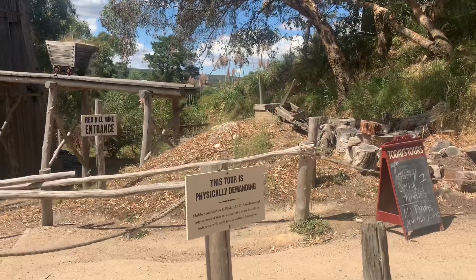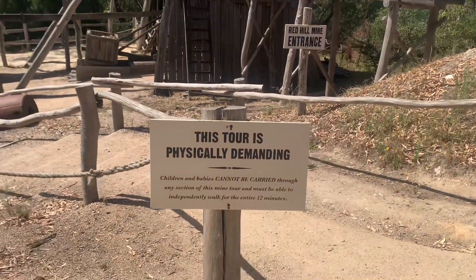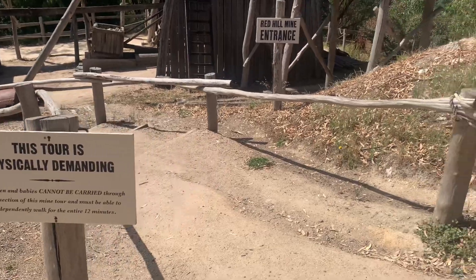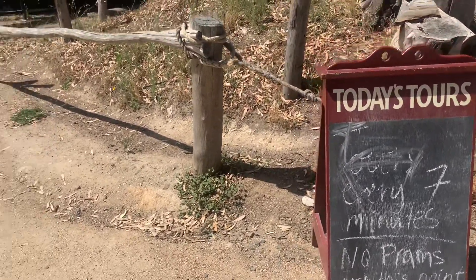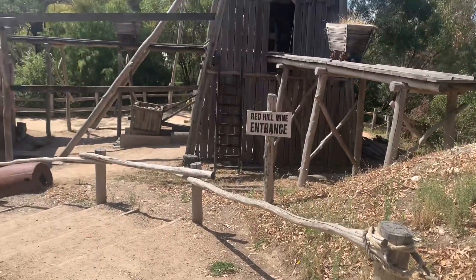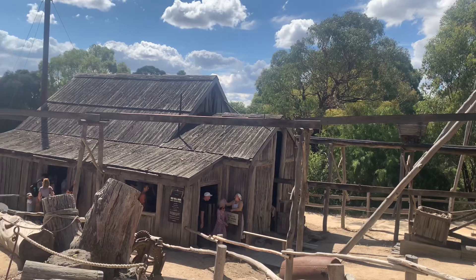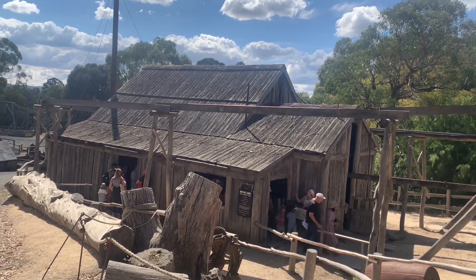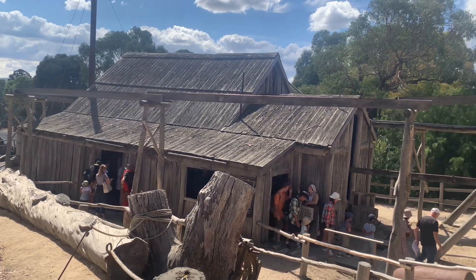We also found out that there is a gold melting tour that happens at regular intervals — I think every 7 minutes. That could be a highlight of your visit. But prams are not allowed and the tour is a bit physically demanding, so be careful if you have kids with you, because it can be very tiring. We couldn't do the tour because we had a pram and kids with us.